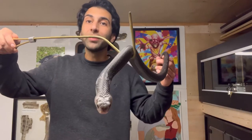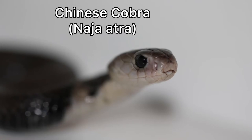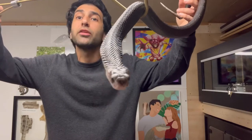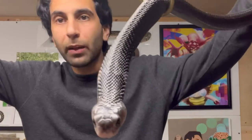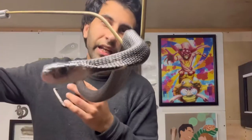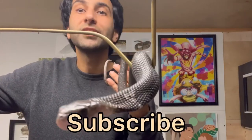Welcome back to my channel everyone. Today's video is going to be on the Chinese Cobra, suggested by a subscriber and friend of mine, Brandon. Before we begin, remember I'm a professional — don't attempt anything you see on my channel ever. And if you're new here and like snakes or want to learn about them, consider subscribing.